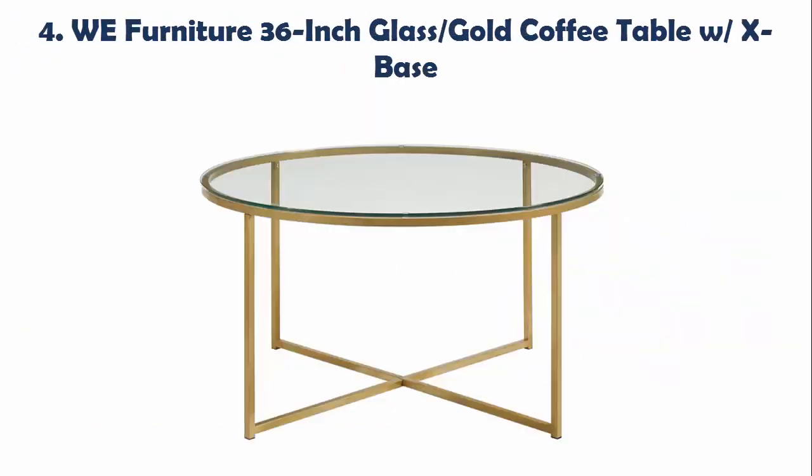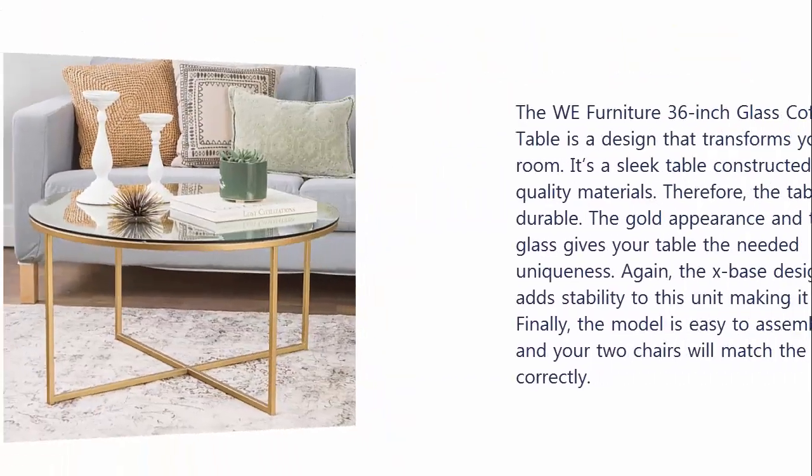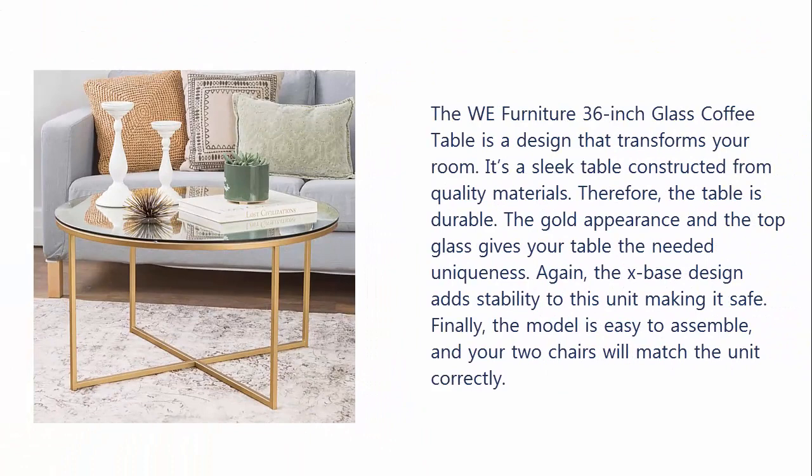Our list at Number 4: W.E. Furniture 36-inch Glass Gold Coffee Table with X-Base. The W.E. Furniture 36-inch Glass Coffee Table is a design that transforms your room. It's a sleek table constructed from quality materials. Therefore, the table is durable. The gold appearance and the top glass gives your table a native uniqueness. The X-Base design adds stability to this unit making it safe. Finally, the model is easy to assemble, and your two chairs will match the unit correctly.